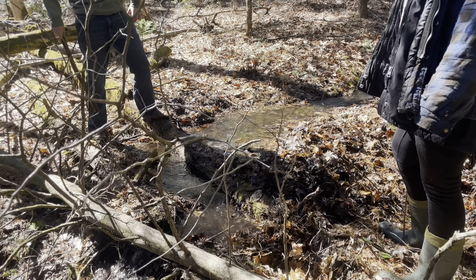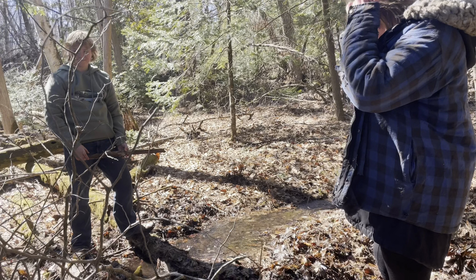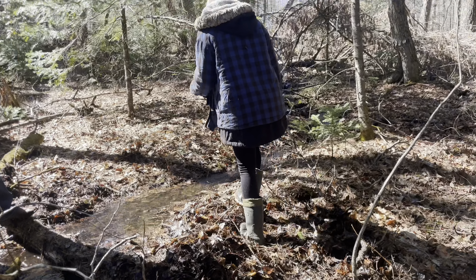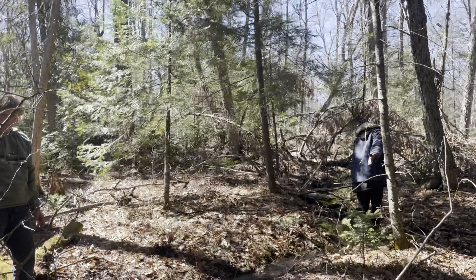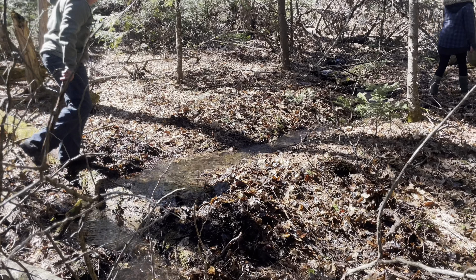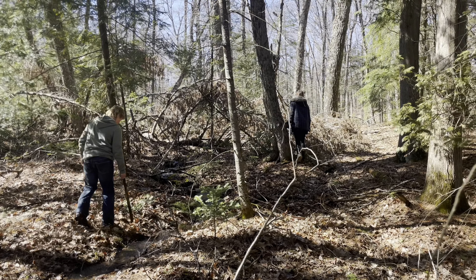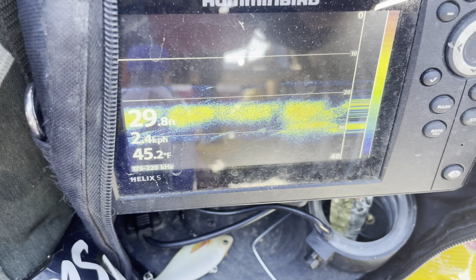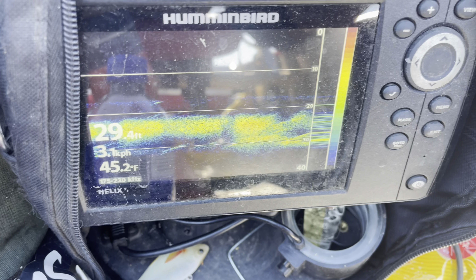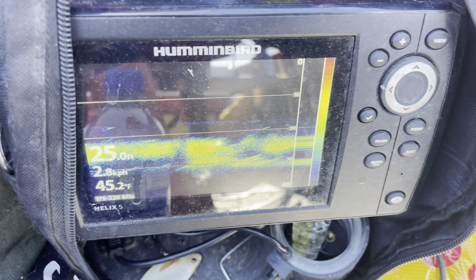Alyssa and Aiden found a creek to play in, making little waterfalls. There's another lake up above here and this is just the overflow out of it — it basically dries up in the summertime. The water's pretty warm, 45 degrees already. Deepest point I found so far is 52 feet, which is pretty good.